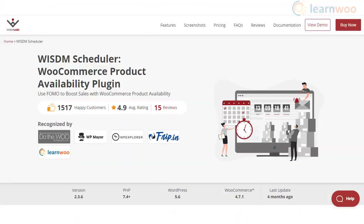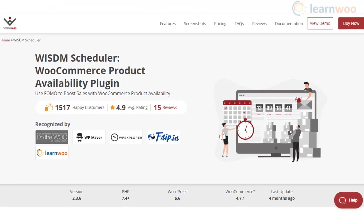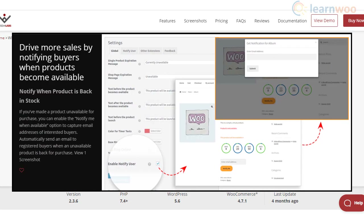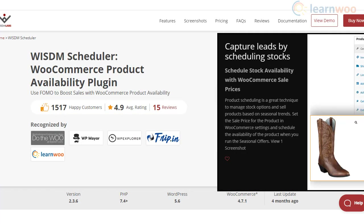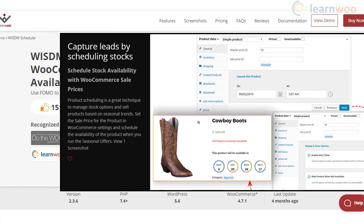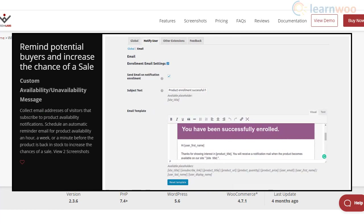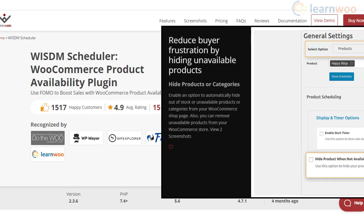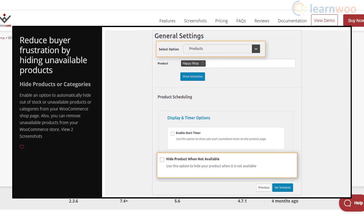With the Wisdom Scheduler plugin, you will be able to display countdown timers on your store based on available stock and scheduled offer timings. The plugin also helps notify interested customers when a particular product comes back in stock. For products that vary in demand seasonally, you will be able to schedule availability accordingly. By notifying customers when a product will be available for sale, you can ensure more sales. The plugin also helps you hide unavailable products and improves overall customer experience on the site.